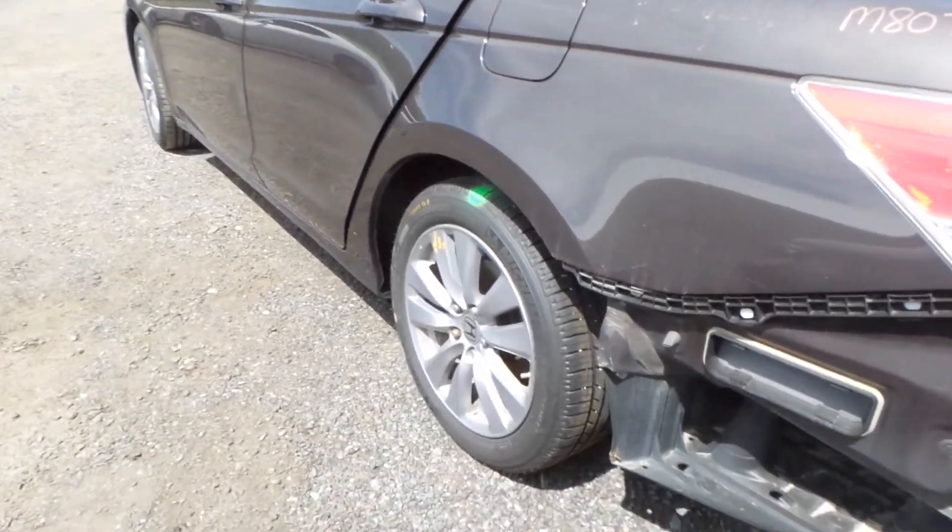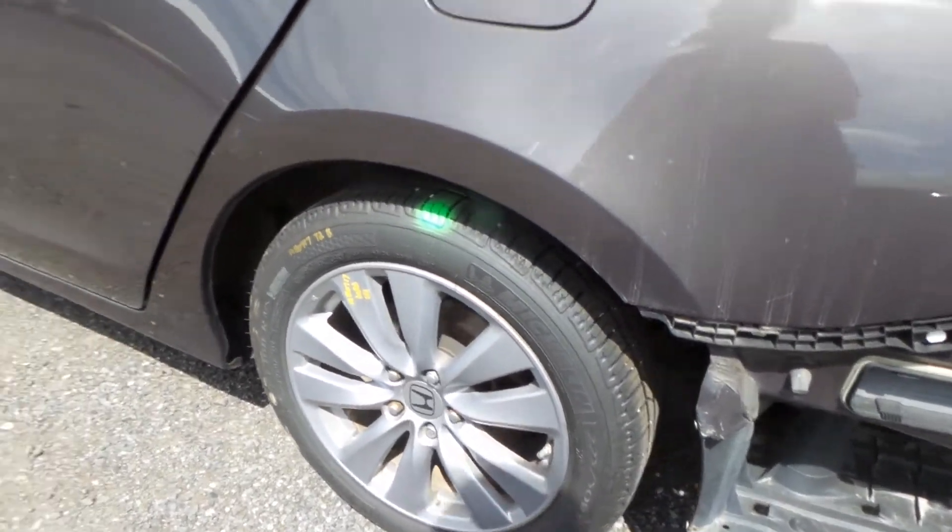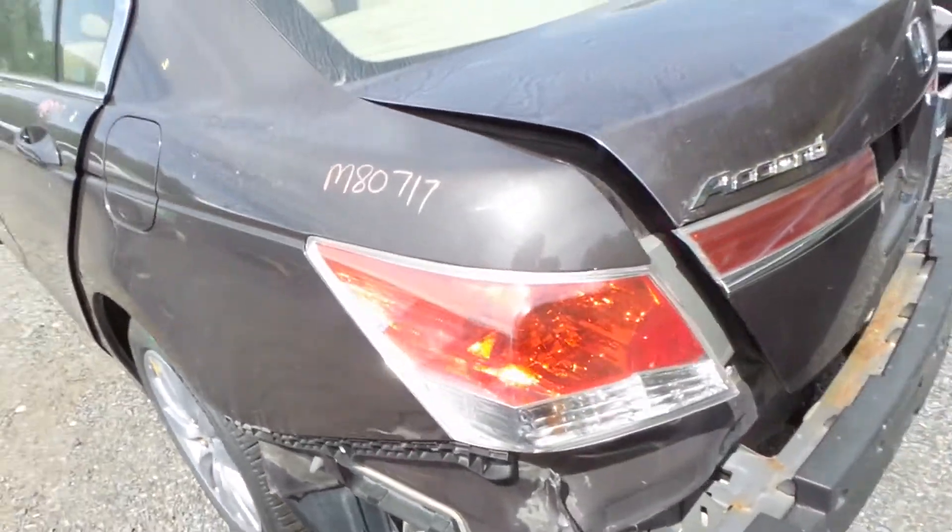We do have a good B grade 17 inch aluminum wheel. Complete rear suspension on either side is good. Good left hand taillight.